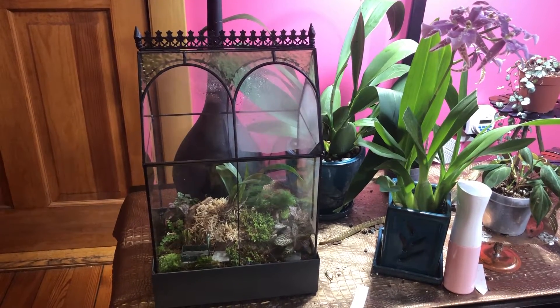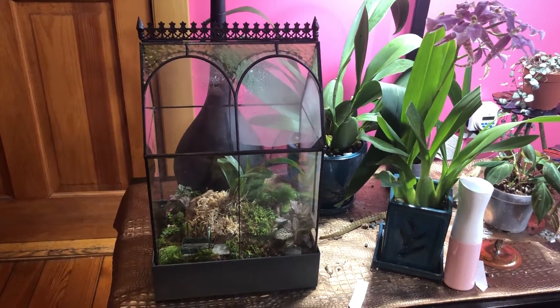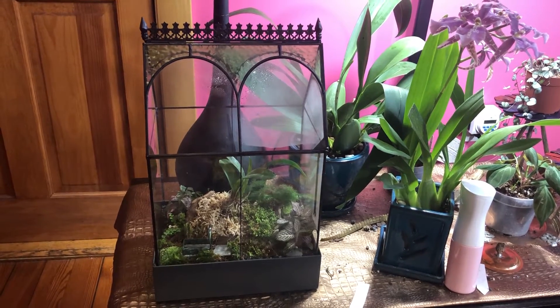Isn't this a pretty little glass house? Let me tell you about this pretty little glass house.